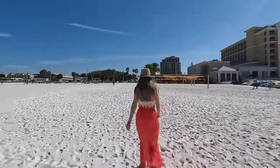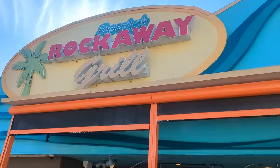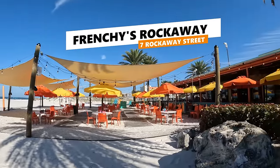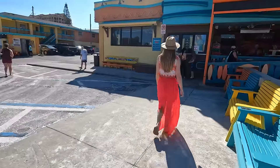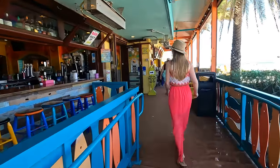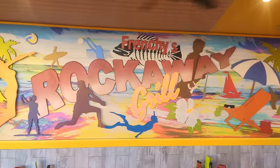Our Day 2 lunch destination takes us to 7 Rockaway Street, just steps from the gulf, where you'll find Frenchy's Rockaway Grill — an iconic beachfront seafood spot. While this may be just one of four Frenchy's restaurants in Clearwater Beach, Frenchy's Rockaway is the most popular due to it being the largest and its location right on the beach. Even though we arrived just after opening, we found the majority of the outdoor seating to already be occupied — by 11:05, all the tables in the sand were full.